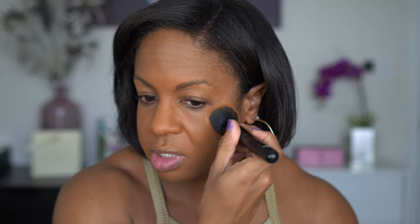Just real quick on this foundation — I do feel like it's about medium coverage. I don't know that I want to build it up to full coverage at this point, but I like the finish and I do feel like my face looks smooth.